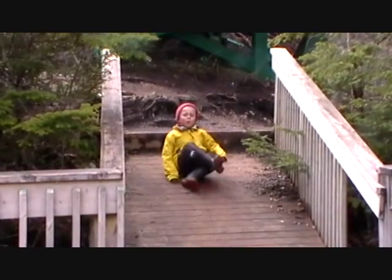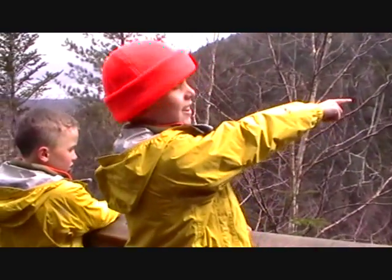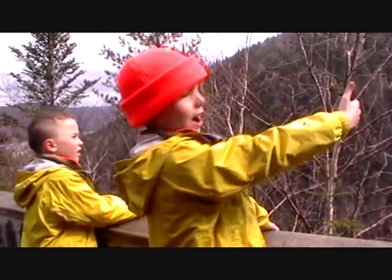The updraft is putting a lot of mist on our camera lens. We should have brought stuff to eat. Maybe there's a ledge behind there because the water is flat.